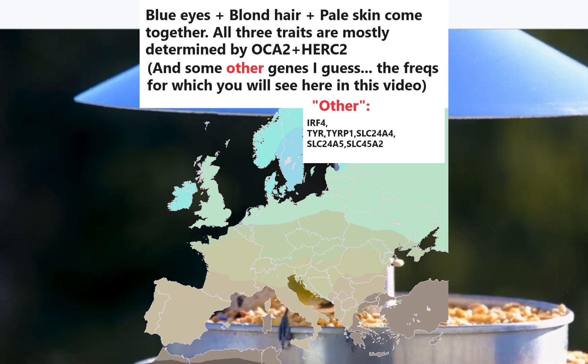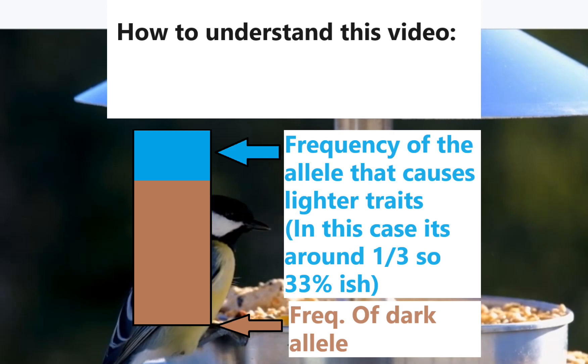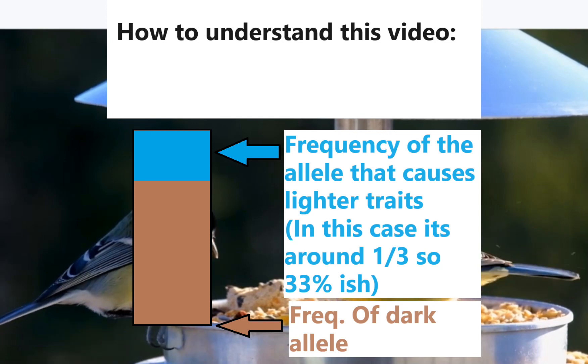In this video, for every genetic variation, the frequency of the allele that produces lighter features is marked in blue, whereas the frequency of the allele that produces darker features is marked in brown. If you're curious to find out the genotype frequency from those allele frequencies, you can use my Hardy-Weinberg tool, which is on my GitHub.